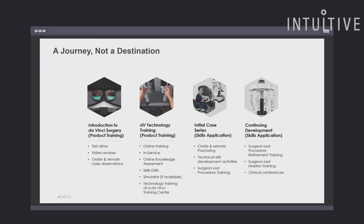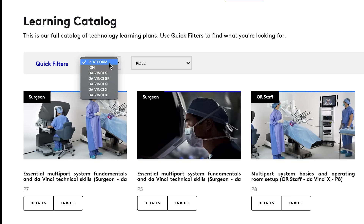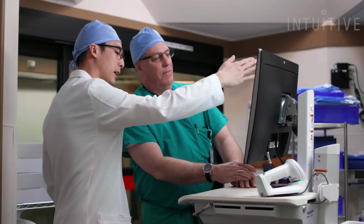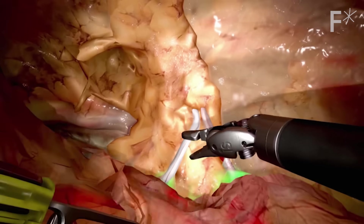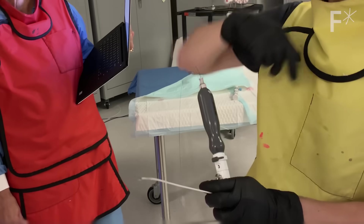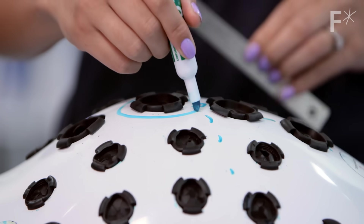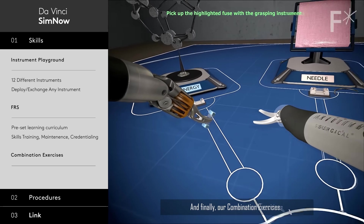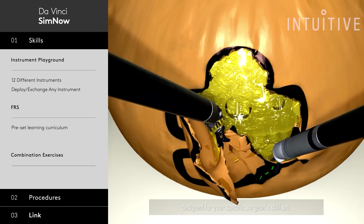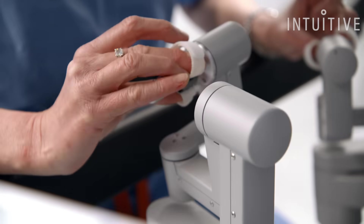It's a multi-step pathway that our team has put together. There's some online learning they have to do. We recommend video reviews, case observations, and a simulator that we recommend working on. Then they will come to a day in one of our labs where they work with our professionally trained trainers, teaching that surgeon how to use the system safely and effectively. These are the skills you need to work on in the simulator so that you can get to a certain level, especially when operating on real people.